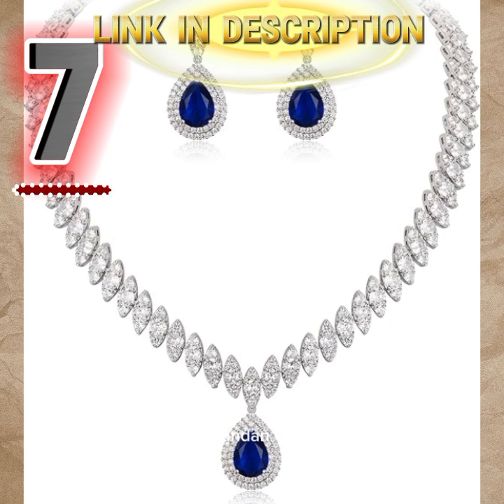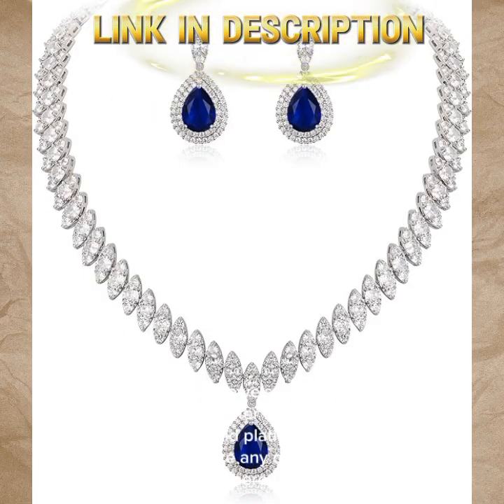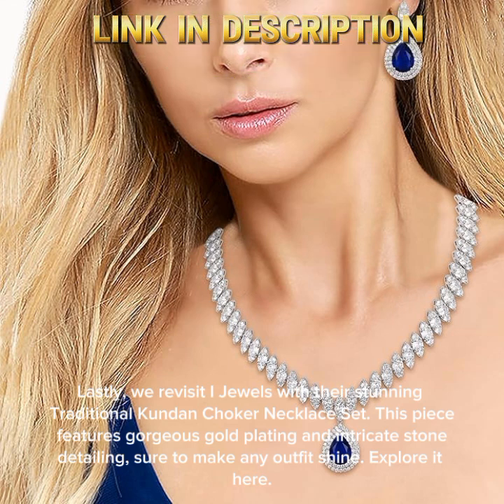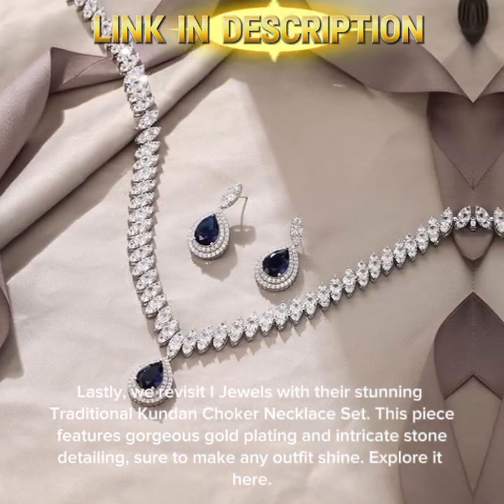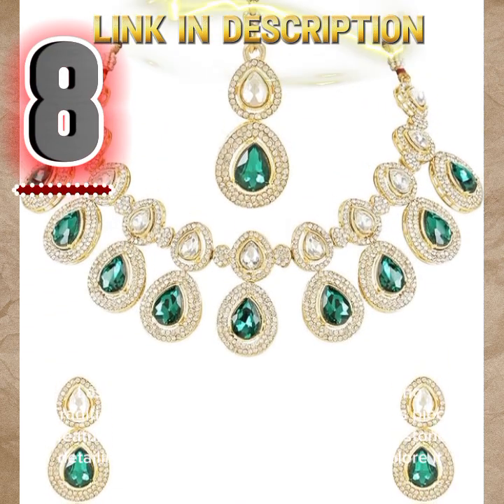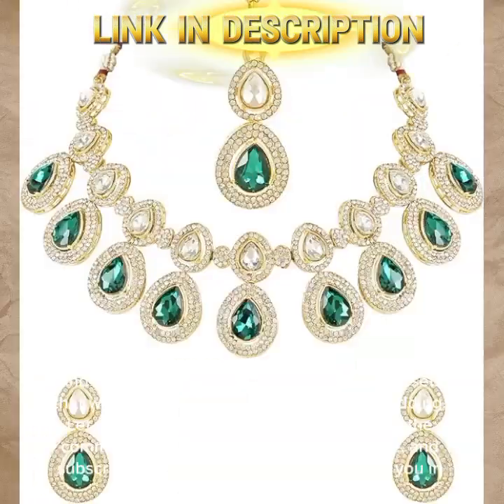Lastly, we revisit iJewels with their stunning traditional Kundan Chalker Necklace Set. This piece features gorgeous gold plating and intricate stone detailing, sure to make any outfit shine. Explore it here.